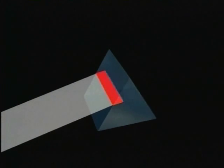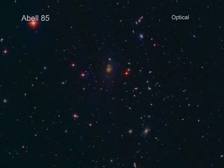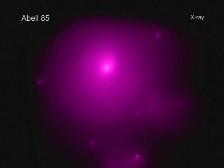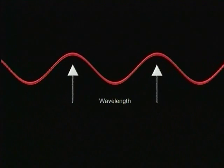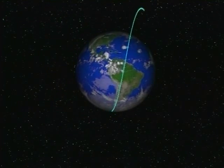Visible light — the light you see with your eyes — reveals only one part of the universe. When clouds of gas and dust block the light emitted by distant objects, astronomers can explore by using radiation from elsewhere on the electromagnetic spectrum, in X-ray, radio, and other wavelengths.